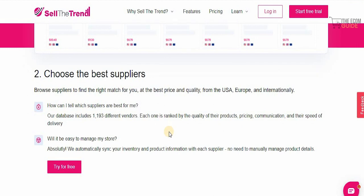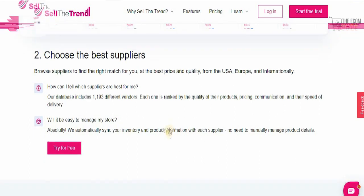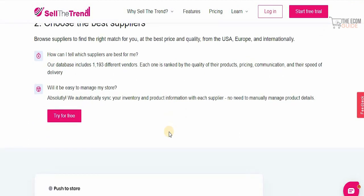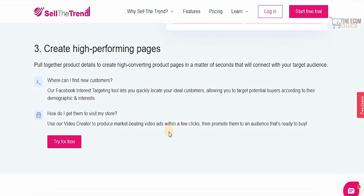Once that's done, you can browse suppliers to find the right match at the best price and quality from the USA, Europe, and internationally. Their database includes 1,193 different vendors, each ranked by the quality of their products, pricing, communication, and speed of delivery. They also automatically sync your inventory and product information with each supplier, so there's no need to manually manage product details.